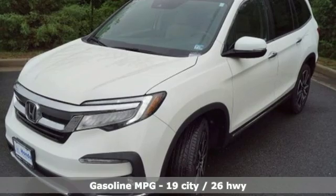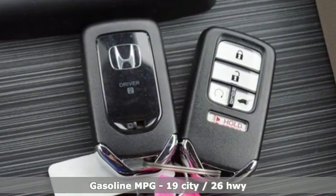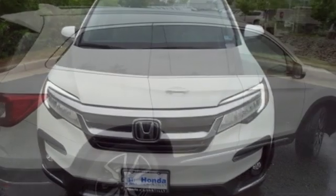It's well equipped with the features you need: streaming audio, power heated mirrors, heated leather bucket seats, configurable instrument gauges, doors and push button start proximity key.